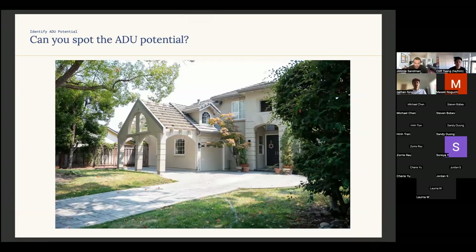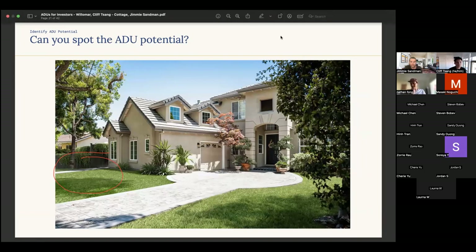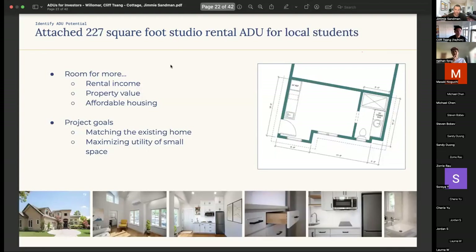This was actually our first ADU down in Palo Alto. We popped it right in that little covered trellis carport area — a pretty small space, but one of our more impressive projects as far as continuity is concerned. Really cool to see that value add right there.